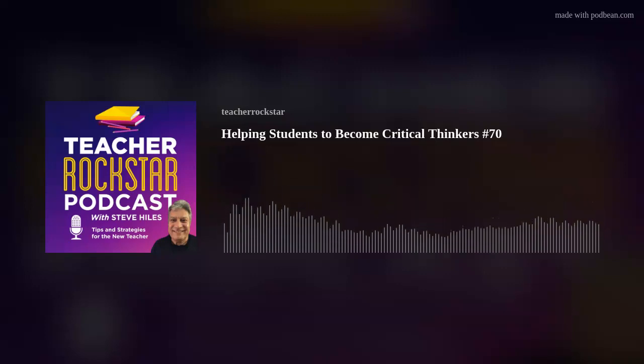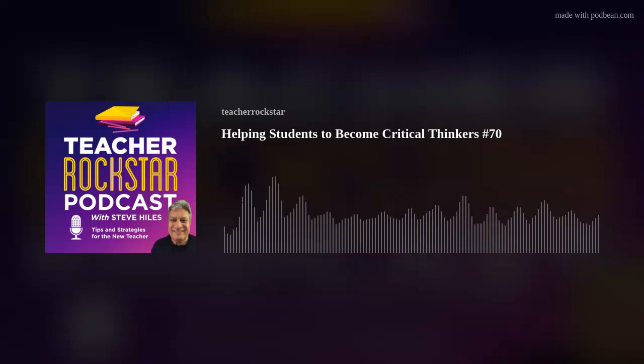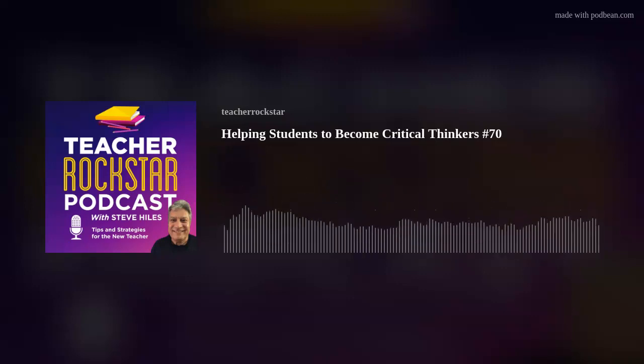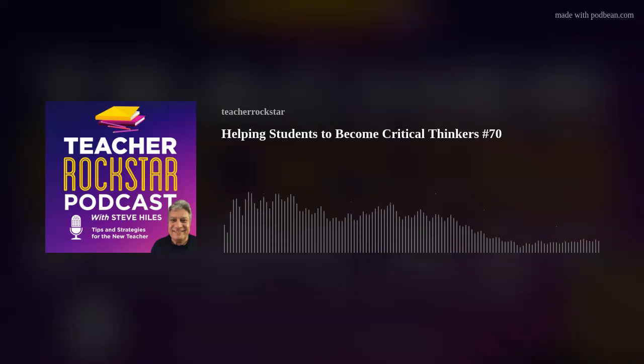Why is critical thinking important? Our students need to be able to think critically to make sound decisions as to what to believe. Simply put, critical thinking is about having good justifications for why one believes what they believe. Helping your students develop critical thinking skills will not only help them in school but in their professional lives as well — this is a skill that employers look for in their employees.